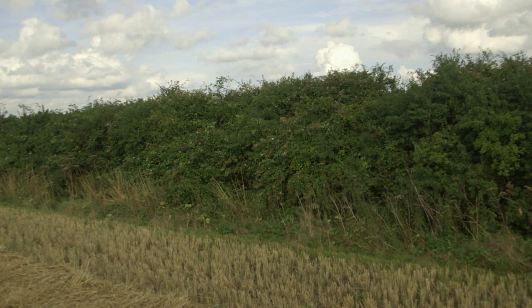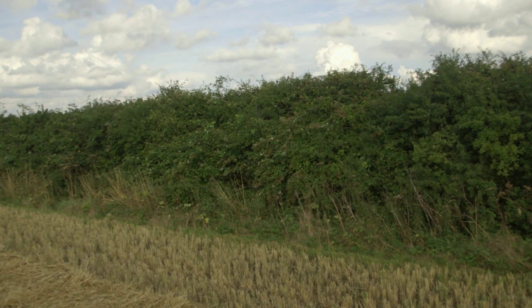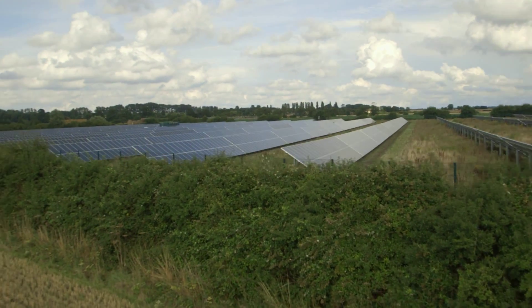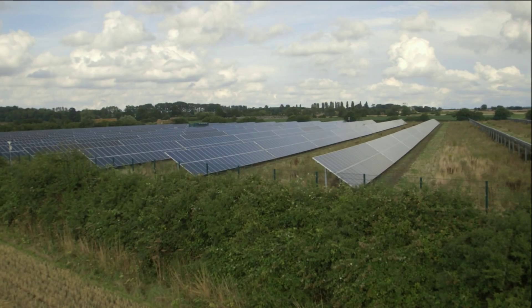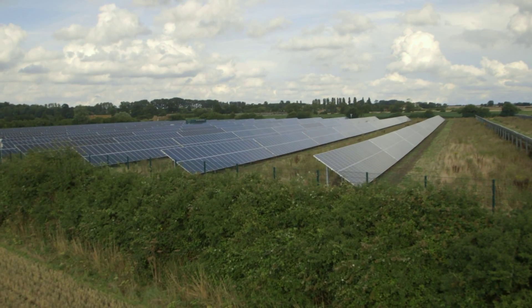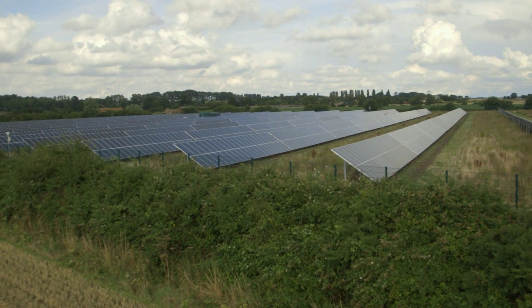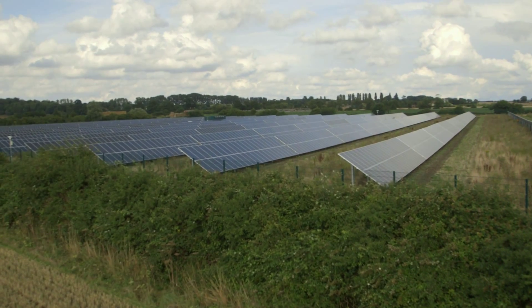This is what a solar farm looks like, and this is what it sounds like. This is Mingi Solar Farm in Wilburton in Cambridgeshire. It generates 5 megawatts, enough to power 1,500 homes. And while it's doing all that work, you wouldn't know there was a 30-acre solar farm here even if you were stood only a few metres away from it.